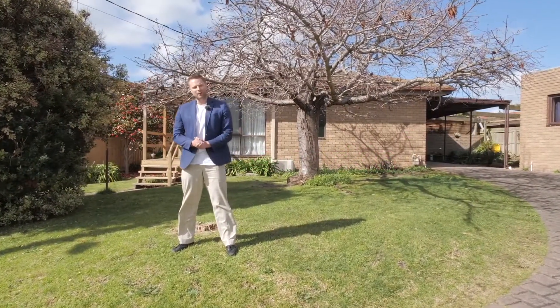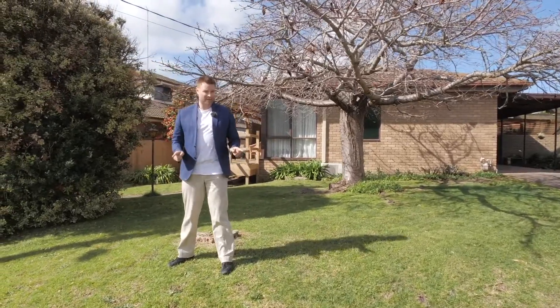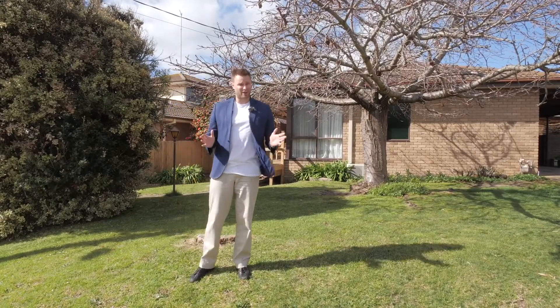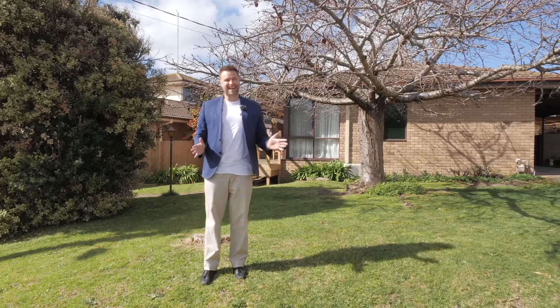Hi, I'm Jaden from Hayes Winkle, and welcome to 13 Olinga Court, Clifton Springs. Opportunity knocks here on 780 square metres of land. This charming three-bedroom plus office home is conveniently located only minutes from the bay and Drysdale shopping centre. You really do need to come and see this one for yourself. Let's have a look.